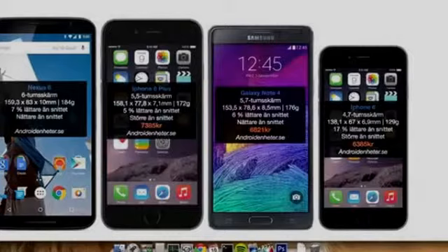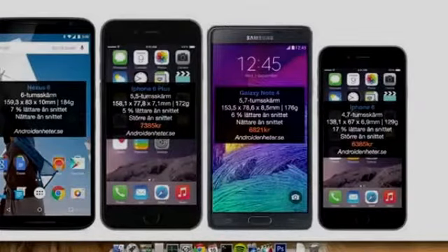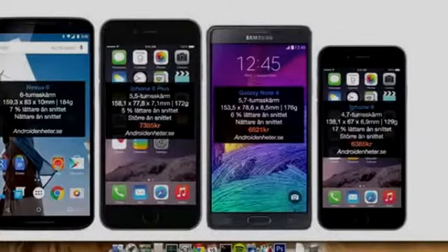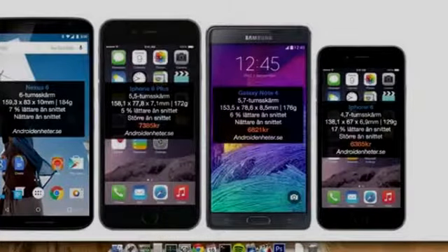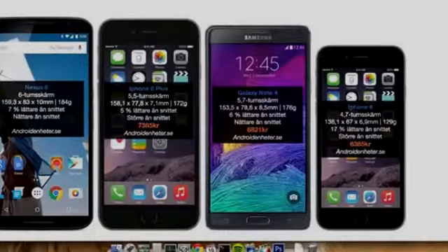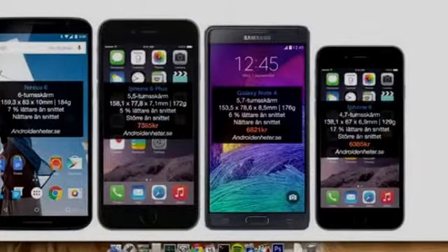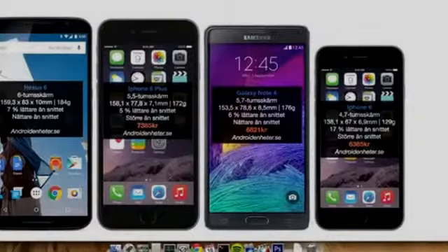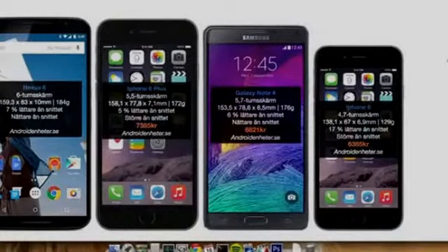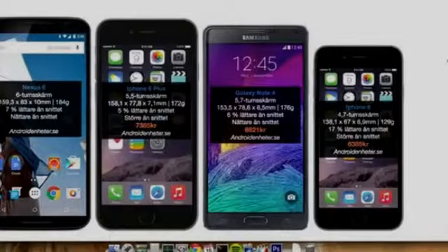I have some experience with the Galaxy Mega, which was 6.3 inches, and it felt a little bit too big. You can also see the thickness here of the Nexus 6 — 10 millimeters versus only 7 millimeters on the iPhone 6 Plus. The Galaxy Note 4 is 8.5 millimeters, and even the iPhone 6 is down at 6 millimeters. Definitely a lot of thickness there.